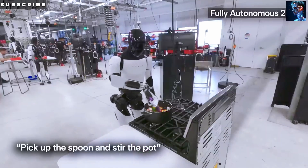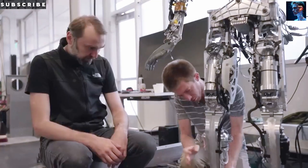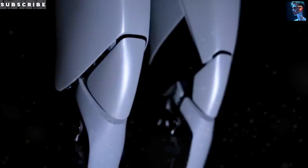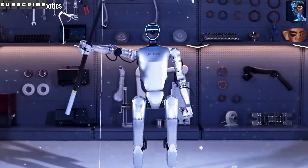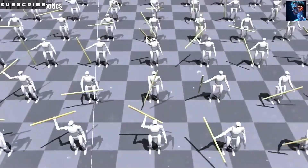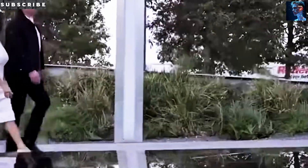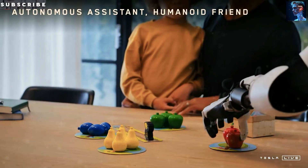Now let's talk about what all this technology actually looks like in real life. The Optimus Gen 3 could be your go-to helper for moving around your house. Need a hand opening a tricky door or grabbing something from another room? It's there. Its ability to navigate with precision means it can gently guide you through the house too, like a supportive friend who never gets in the way. Have you ever thought about what it would feel like to never worry about small household tasks again?